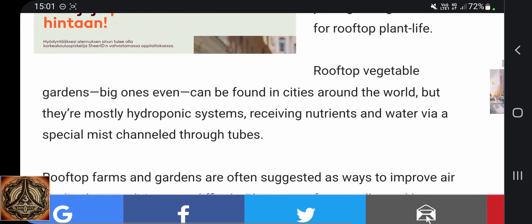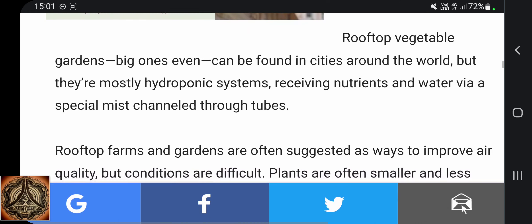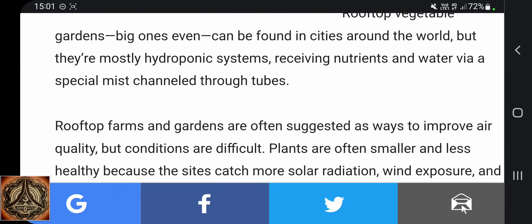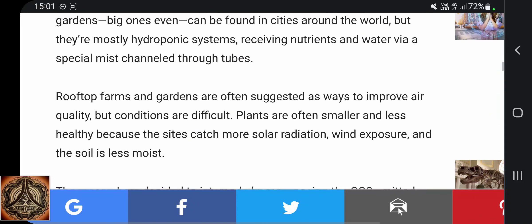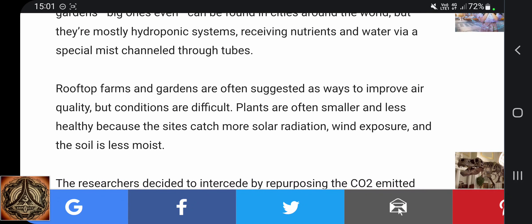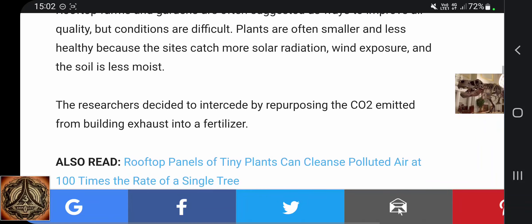Rooftop vegetable gardens, big ones even, can be found in cities around the world, but they're mostly hydroponic systems receiving nutrients and water via a special mist channeled through tubes. Rooftop farms and gardens are often suggested as ways to improve air quality, but conditions are difficult. Plants are often smaller and less healthy because the sites catch more solar radiation, wind exposure, and the soil is less moist.